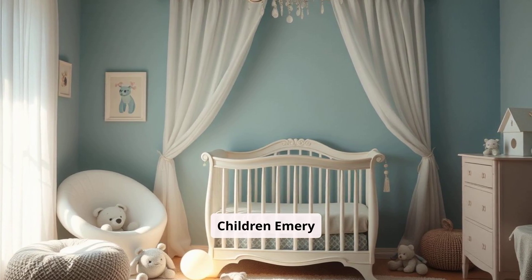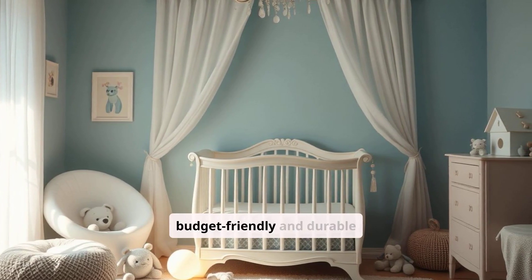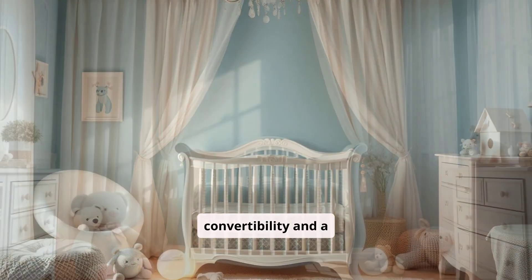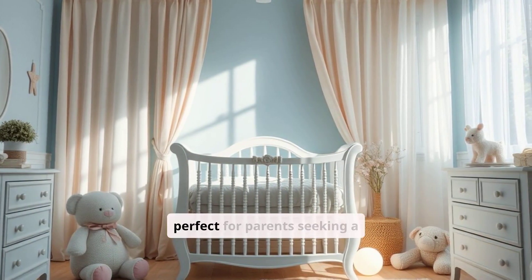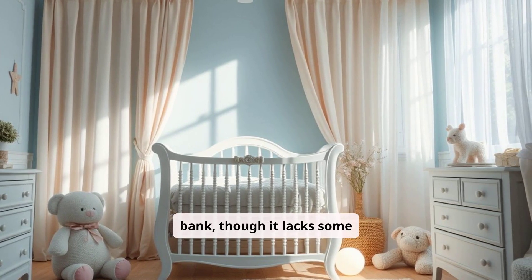The Delta Children Emory 4-in-1 Convertible Crib is a budget-friendly and durable crib that provides 4-in-1 convertibility and a classic design. It's perfect for parents seeking a reliable crib without breaking the bank, though it lacks some premium features.